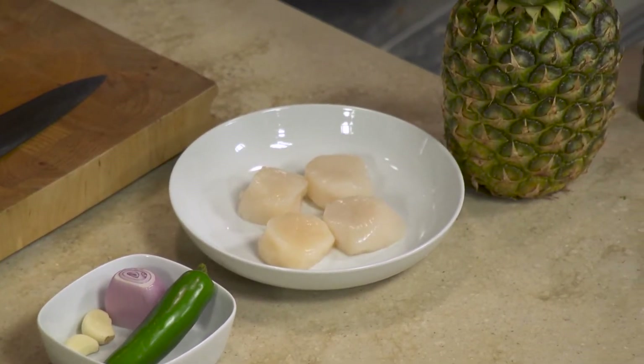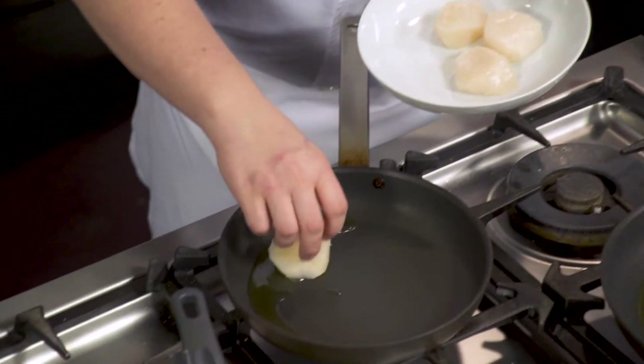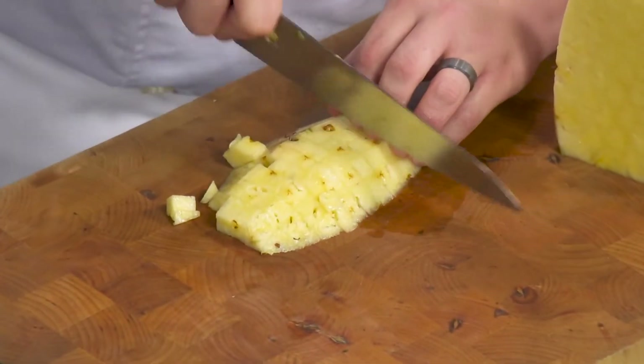I have some awesome jumbo U10 scallops — these are from the New England area. Are you telling me how to know when it's a good pineapple? You want to pick the stems out; if you can easily pull them right out, that's how you know it's nice and ripe and fresh. That may be the most valuable thing I've learned today.